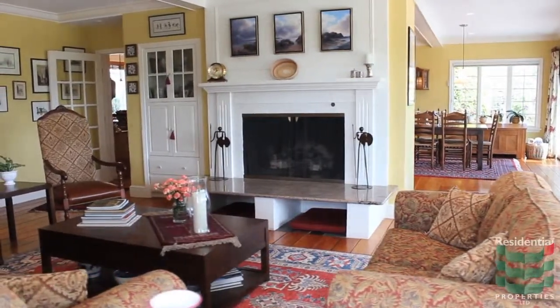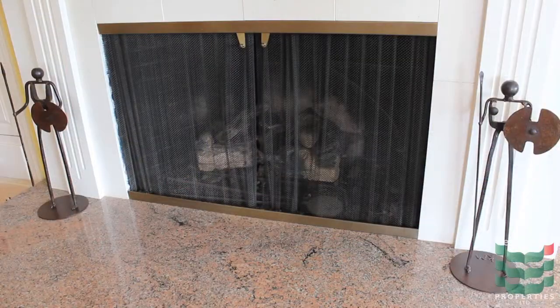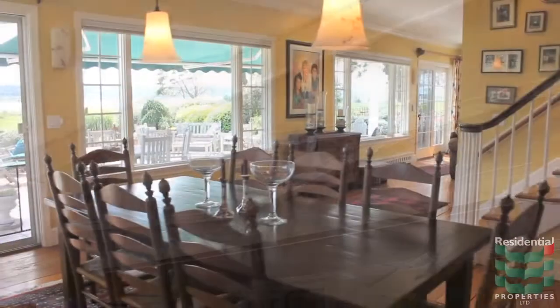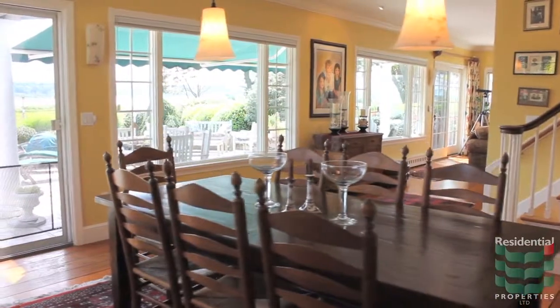The living room has a large built-in cabinet, fireplace with granite surround, and a diamond ceiling. The dining room features a built-in china cabinet and a large window overlooking the water.